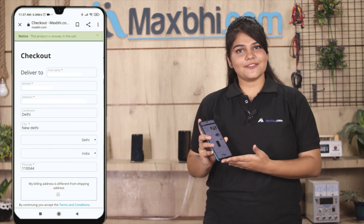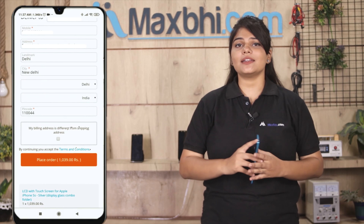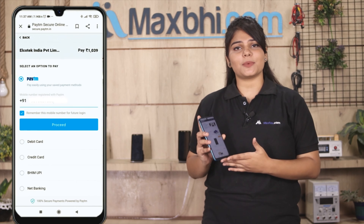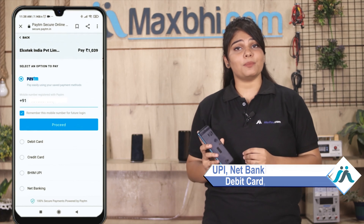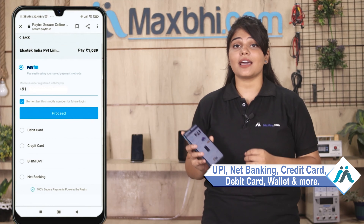अपना नाम, mobile number, और address fill करें और order पर क्लिक करें। Order क्लिक करने के बाद आप एक super secure payment page पर आ जाएंगे, जहाँ आप almost हर तरह से payment कर सकते हैं — जैसे कि UPI, net banking, credit या debit cards, wallets, etc.